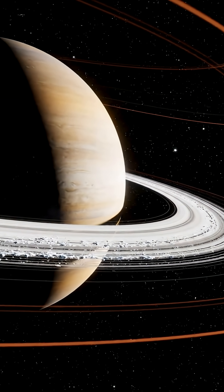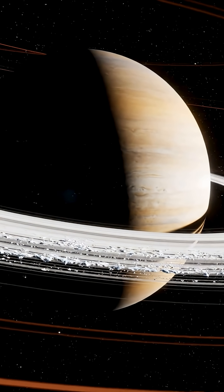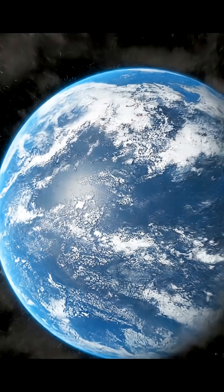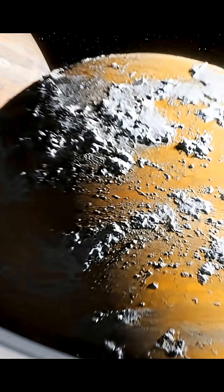We all know that our solar system contains eight planets, generally categorized into terrestrial planets, gas giants, and ice giants. Each planet carries its own unique characteristics. Today let's talk about Saturn, a gas giant just like Jupiter.